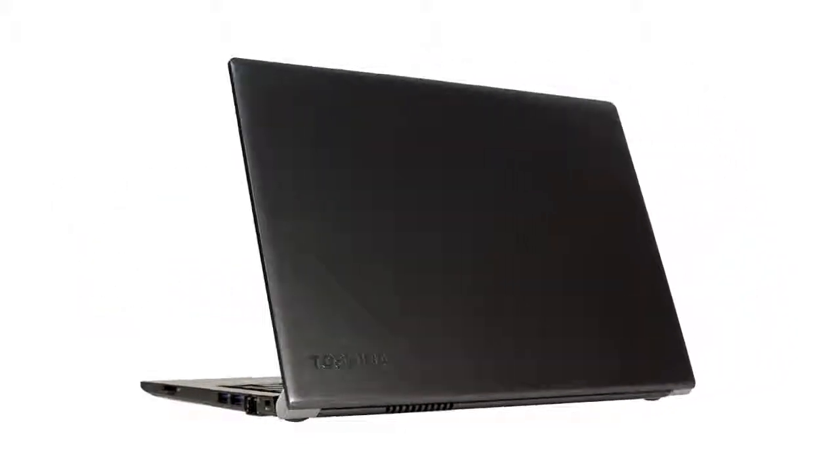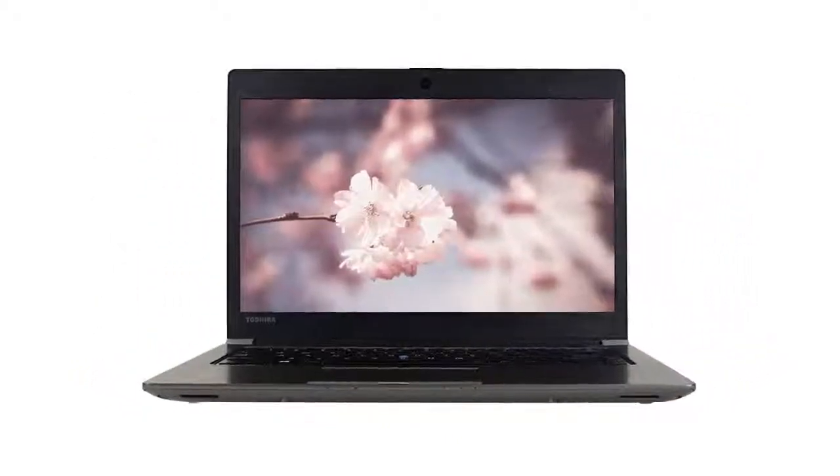The battery life on this device is solid at 7 hours, and will provide ample time for getting work done on the go.